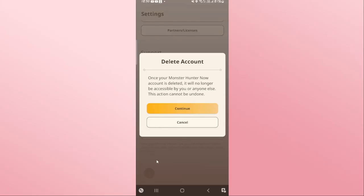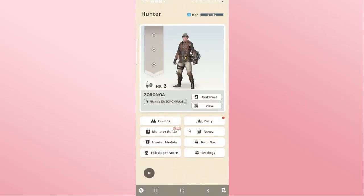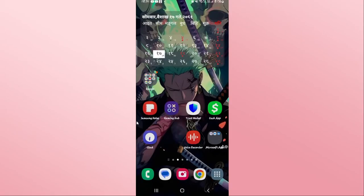You will be asked whether you are sure that you want to delete your account. After tapping on the continue button, your account deletion process will begin and you will be logged out from your game within Monster Hunter Now.